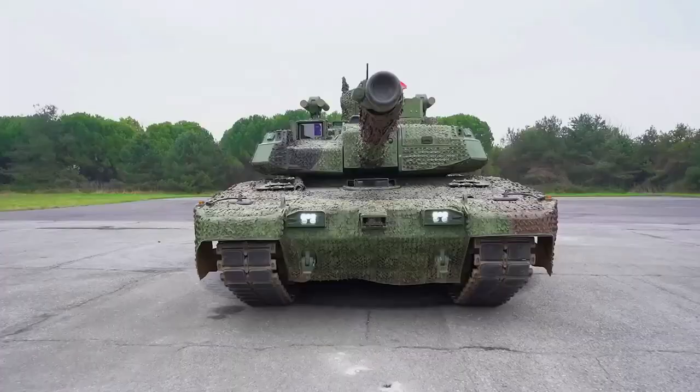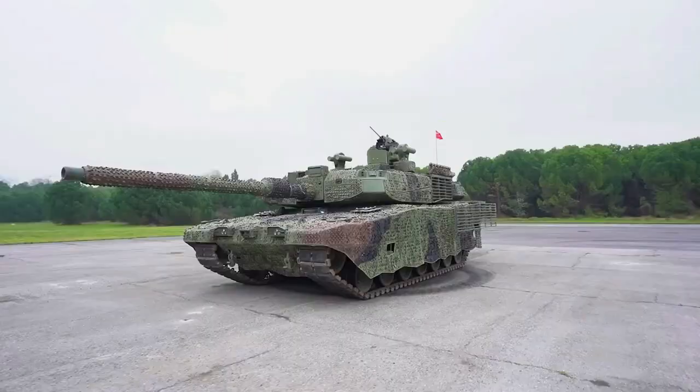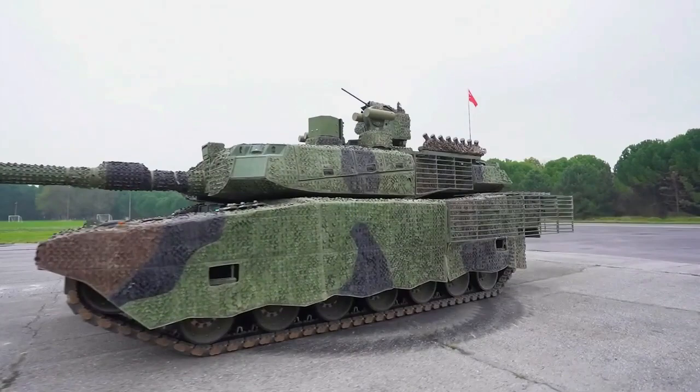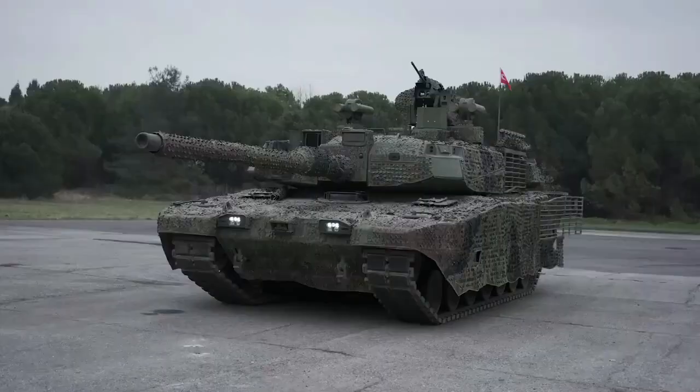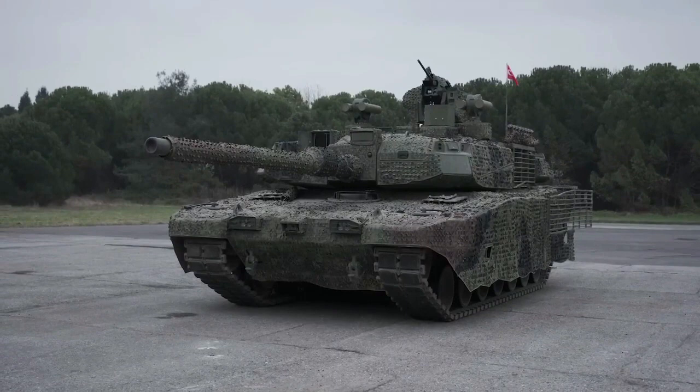The latest version is powered by a BMC Power 12-cylinder V-type engine developing 1,500 horsepower, coupled to an automatic transmission with five forward and three reverse gears. It is capable of reaching a top road speed of 65 km/h and 45 km/h off-road, and can handle a 60% gradient and ford up to four meters underwater or 1.2 meters in unprepared conditions.